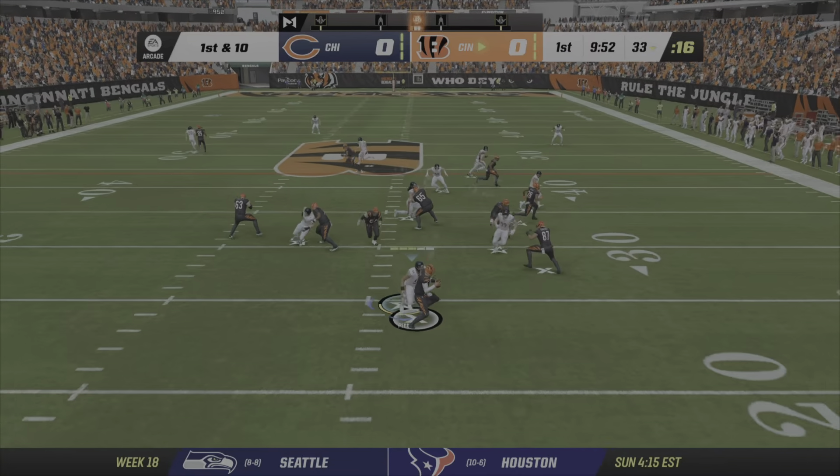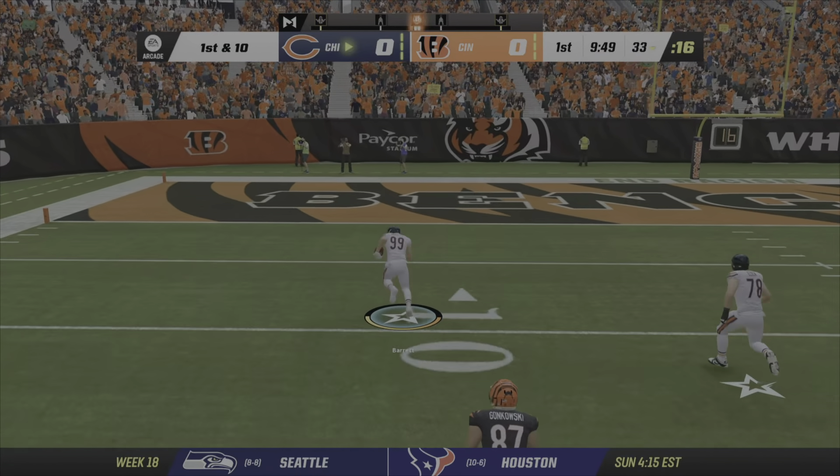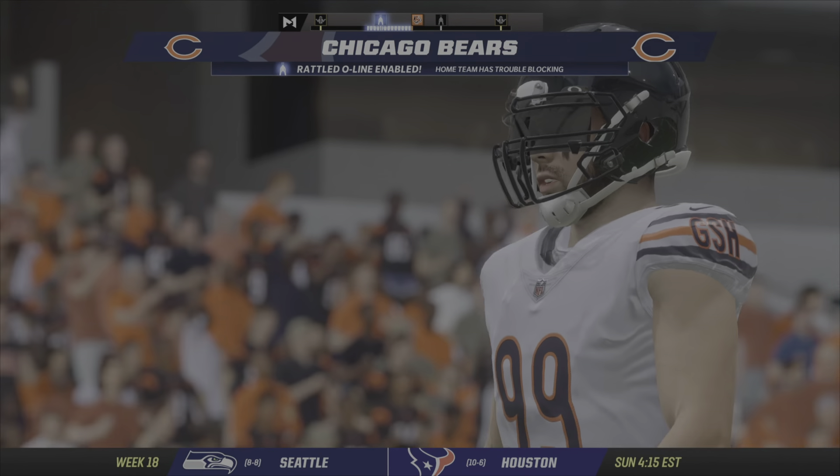Burrow going to fake to mix it and now look to throw. Nowhere to go here, he lost the football. And this is picked up by the Bears. And they bring this one back — a fumble return.